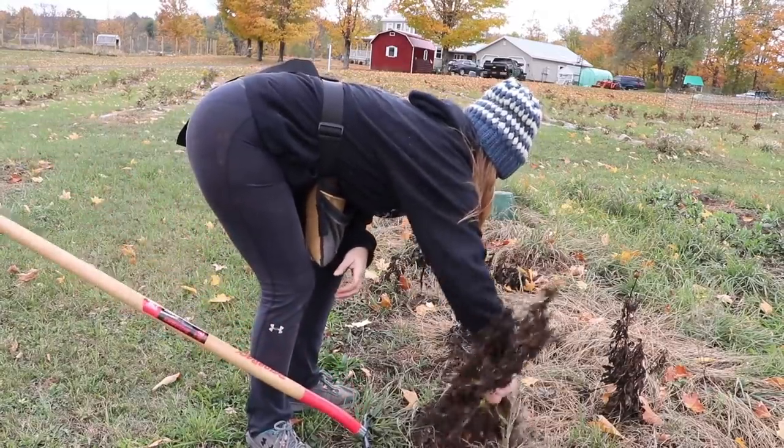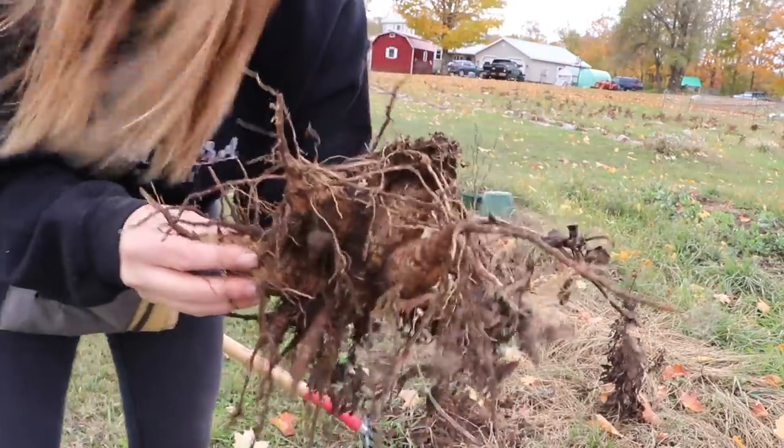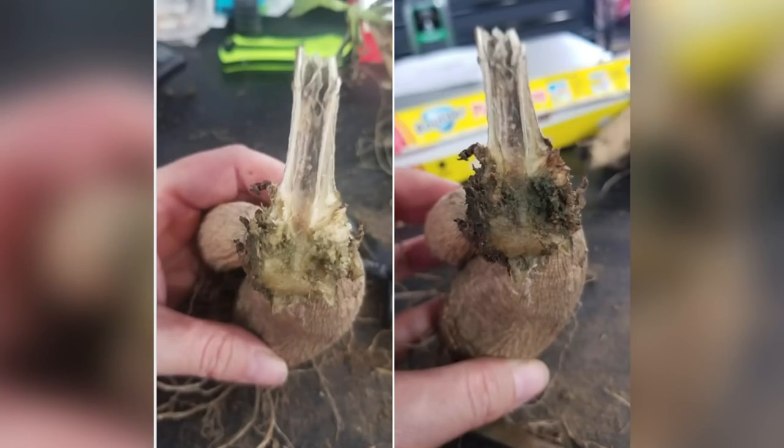They either had crown gall, which looks like cauliflower, or leafy gall, which looks like a whole bunch of growth nodes coming out at the same exact spot, or they had rot. They didn't look like they had gall or anything, but when I would cut and split a tuber, within 30 seconds the flesh of that tuber — which normally looks like a potato — would turn black. I thought they were fine, and I go to split them up and they're turning black on me immediately. It was absolutely insane.